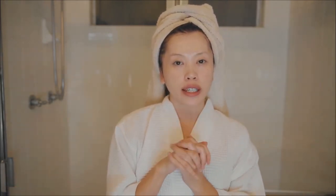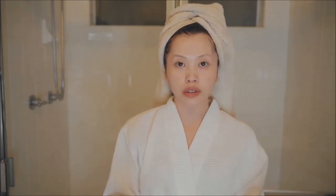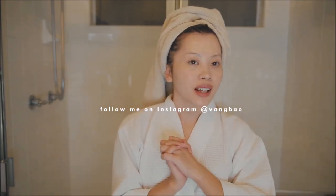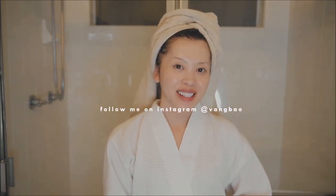That is it for both my morning and night skincare routine. If you are looking for hydrating products, I would totally recommend these. In case you are interested, I did link them down in the description box. But other than that, I will see you in the next video. Bye!